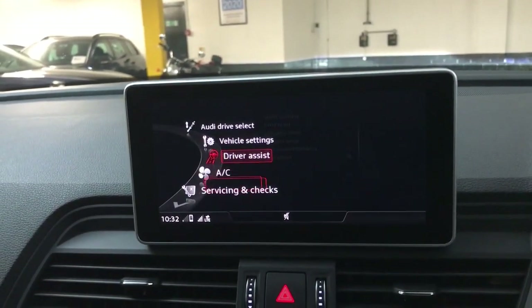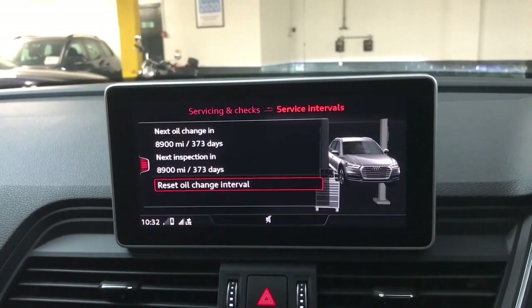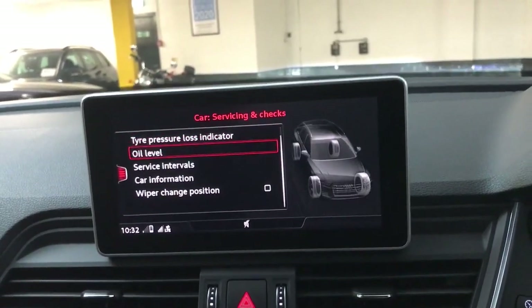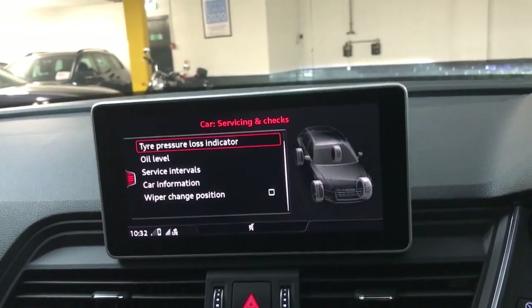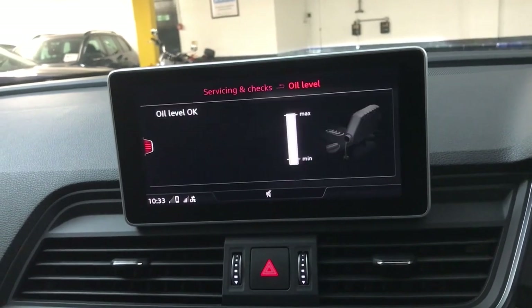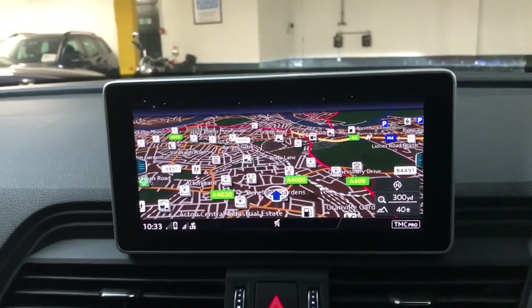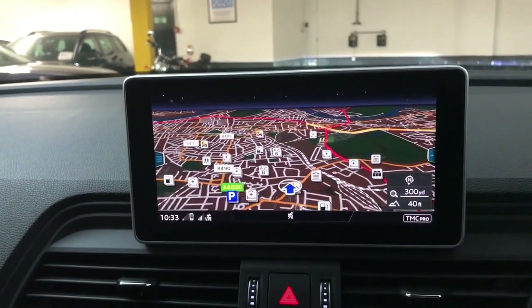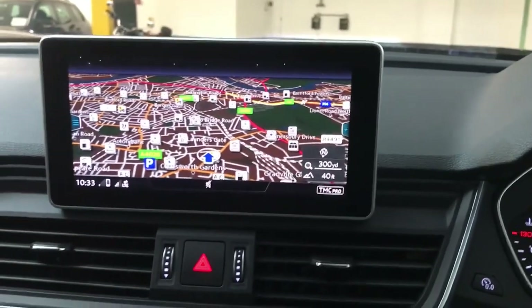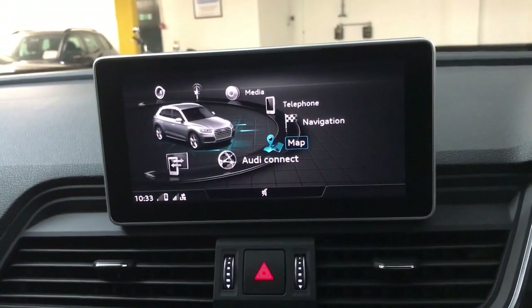You've got rain sensing wipers and other driver assist options on there. On the servicing and checks section you've got your service interval, which will show when your next service is due and remind you based on time or mileage. There's also an electronic oil level monitor — it doesn't have a traditional dipstick, so you check the oil level on screen and it will load up and display the level. Finally you've got your map, which is the same as the driver's display, and you can change zoom level, day or night view, and points of interest. It's a really easy system to use, though if you're using Apple CarPlay or Android Auto you'll probably just use Google Maps, Waze, or Apple Maps.